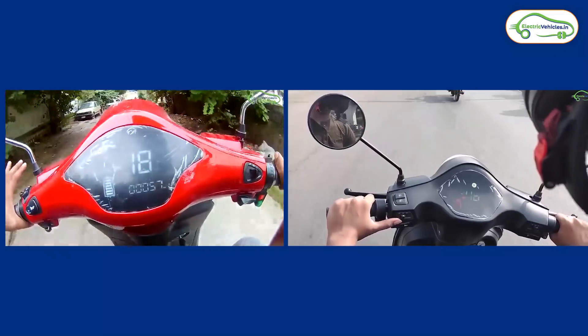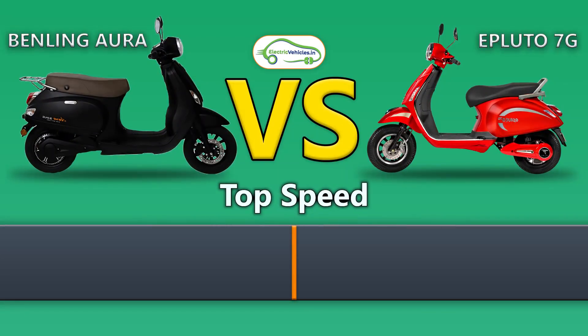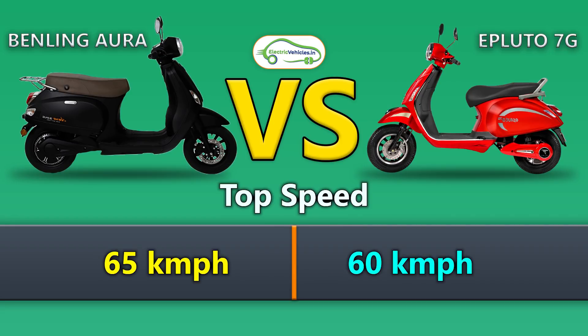Let's start comparing both of these electric scooters' speed. Benling Aura's top speed is 65 km/h whereas Epluto 7G's top speed is 60 km/h.